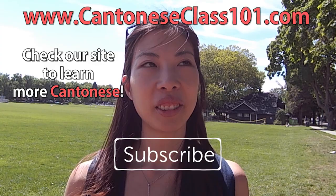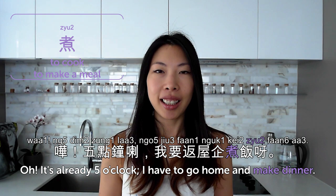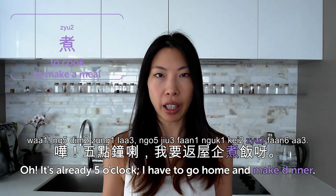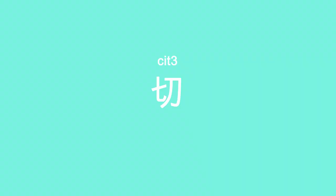Hi guys! Welcome to Cantonese Weekly Words. Today we're in Olivia's kitchen because we're going to talk about cooking — 煮飯. First word: 煮 is to cook or make a meal. 煮飯 literally means to cook rice but also means to prepare a meal. 嘩,五點鐘了,我要返屋企煮飯了 — oh, it's already 5 o'clock, I have to go home and make dinner. Notice in the character 煮, the four little dots means fire. 切 is to cut. 用刀切菜 — cut vegetables with a knife. 我切親隻手指 — I cut my finger.